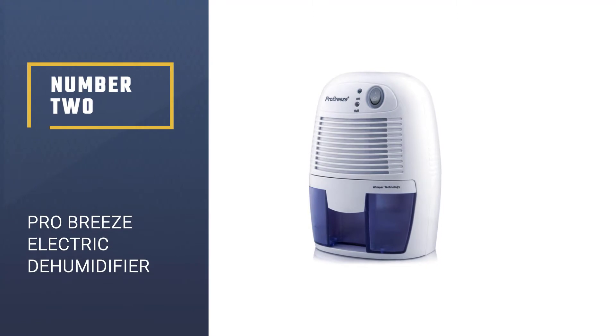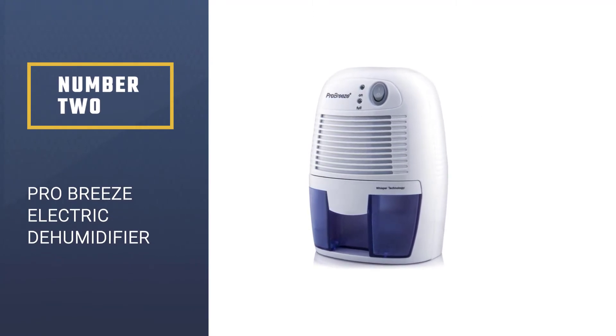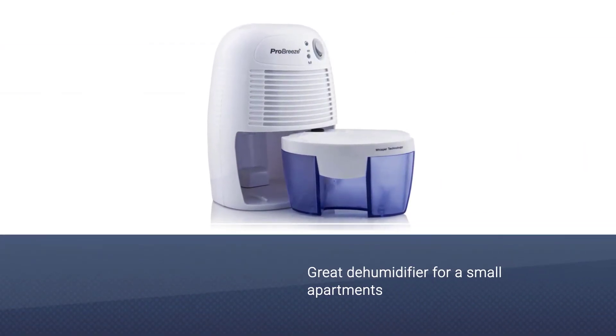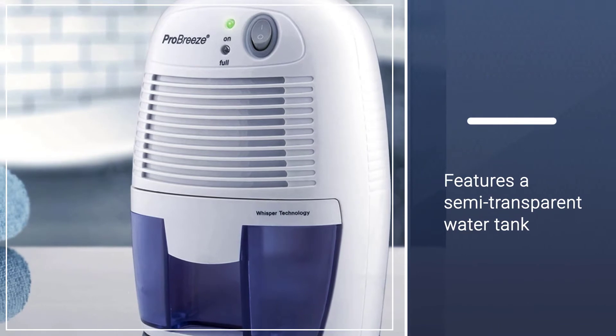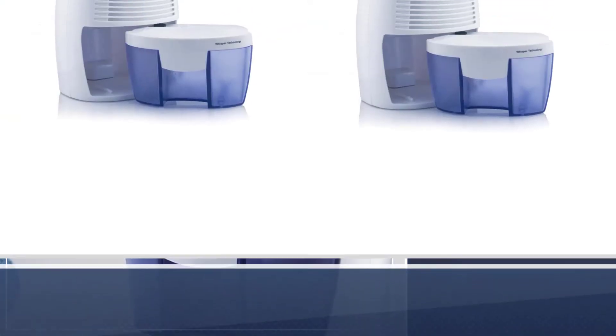Number two: Pro Breeze electric dehumidifier. It is a great dehumidifier for small apartments up to 150 square feet because it adjusts the moisture levels and saves money. It features a semi-transparent water tank, and because it has an auto shutoff feature, it can save money and keeps the tank from overflowing.